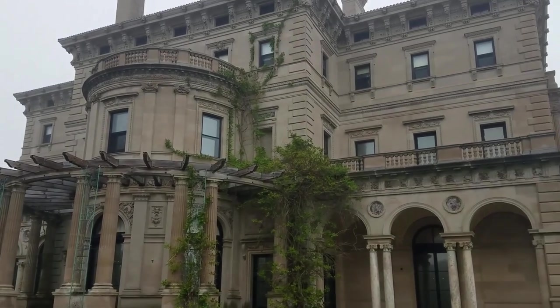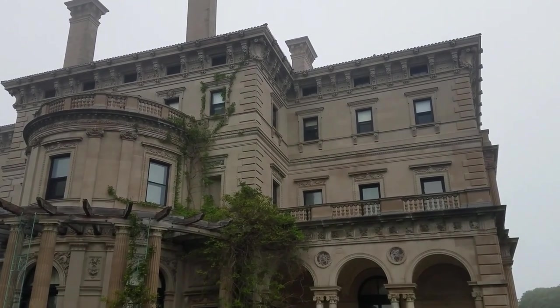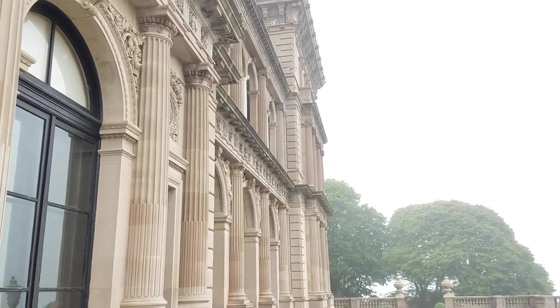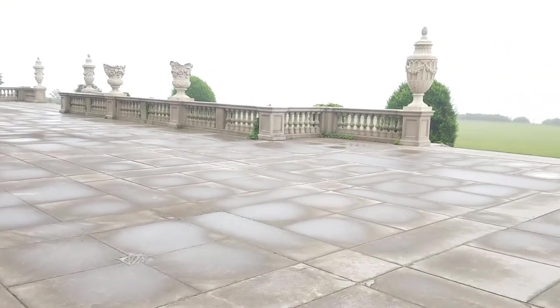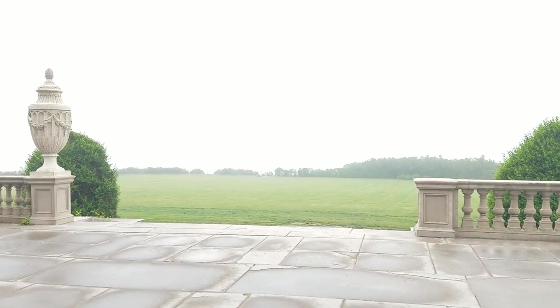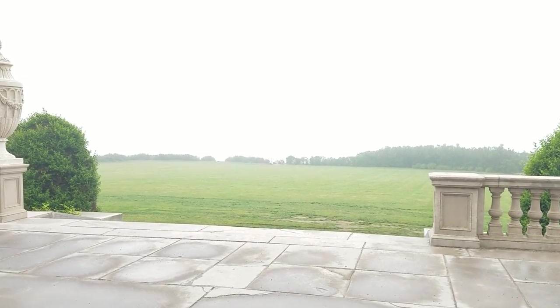They built this house between 1893 and 1895, and it cost 7 million dollars — which is the equivalent of about 150 million dollars now. Pretty crazy. You could have some pretty amazing barbecues out here, some pretty cool parties. That would be the ocean view, but it's so foggy there's no way you can see it today.